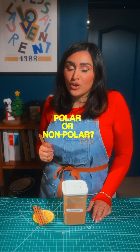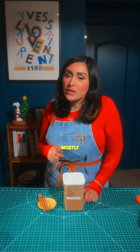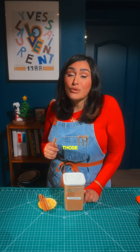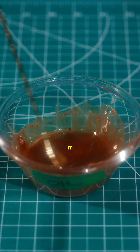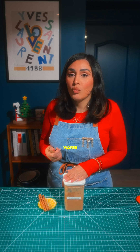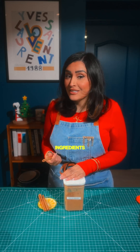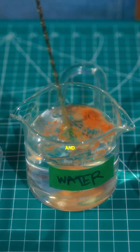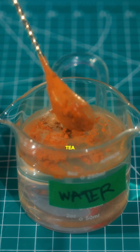Is cinnamon polar or non-polar? This matters because it's how you unlock its flavor. Cinnamon is mostly non-polar — that means it likes fat more than water. So if you want those deep, warm flavors to really show up in your dish, you've got to bloom it in oil, butter, or even ghee. Think of it like this: infusing it into warm milk for a drink, toasting it in fat before adding other ingredients, melting it into caramel or syrups. But if you toss cinnamon in water and hope for magic, you'll get a faint ghost of a spice — weak tea, literally.